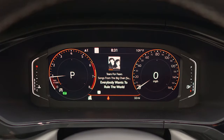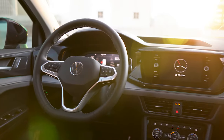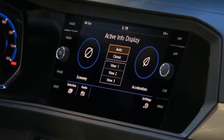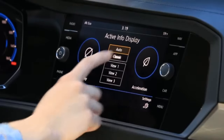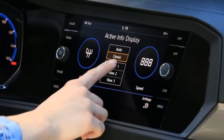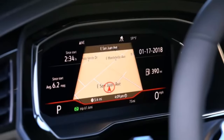Now, if you'd like to further personalize the information within your tachometer and speedometer, simply head over to your VW's central media display and press the car button until the Digital Cockpit menu pops up. Auto and classic will be the preset factory options, while view buttons one through three are fully customizable via swipe feature for the respective left and right dials.